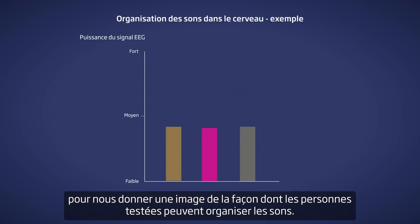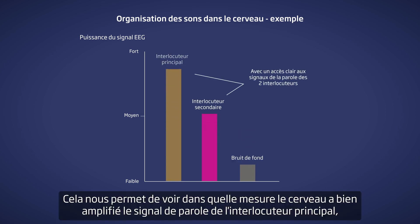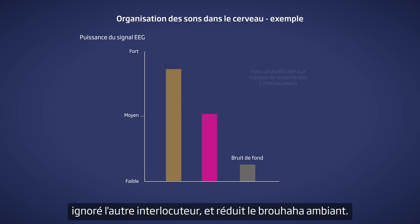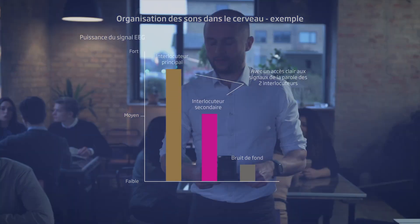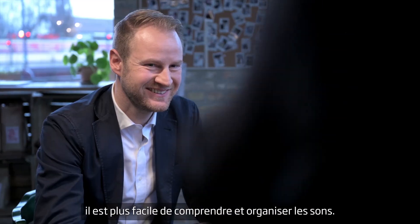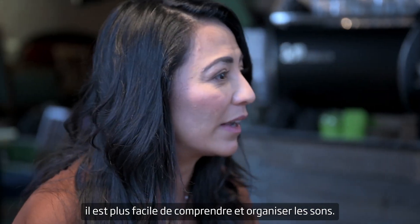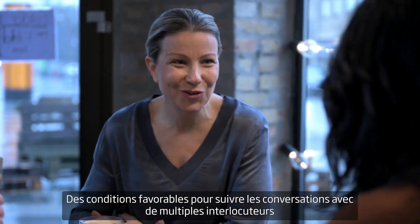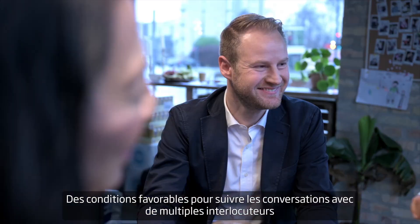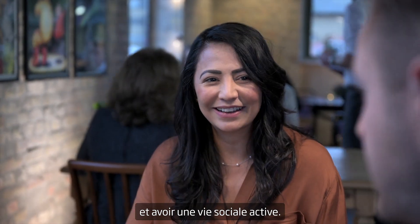The strength of the EEG signals is displayed as a bar chart to give us an image of how well the test persons can organize the sounds. This allows us to see how well the brain has amplified the speaker in focus, ignored the other speaker, and reduced the babble noise. When speech stands out clearly, it's easier to understand the person in focus and easier to distinguish other people's voices, so people are more in control and can follow the conversations they choose.